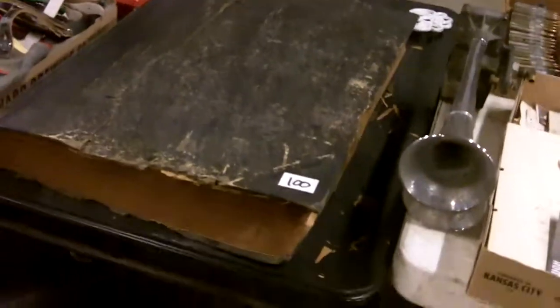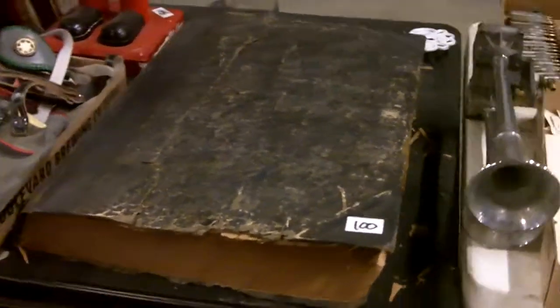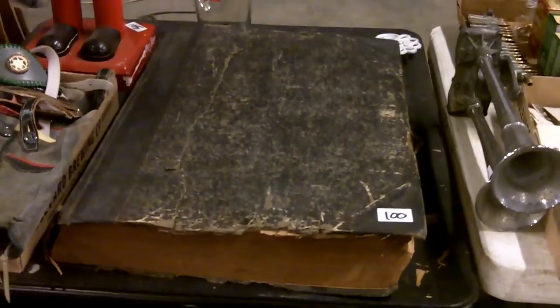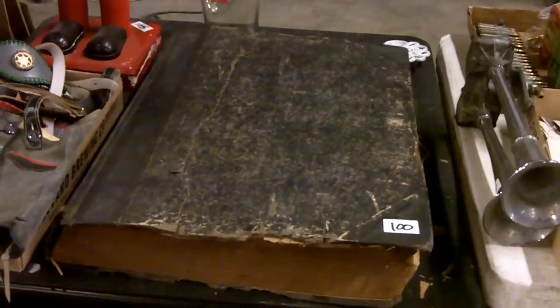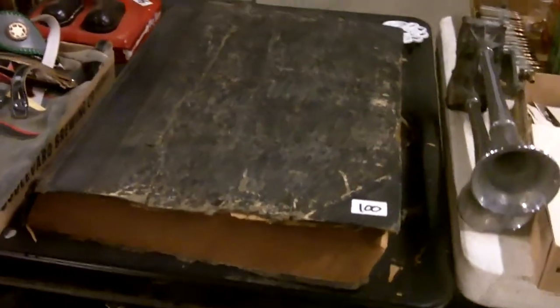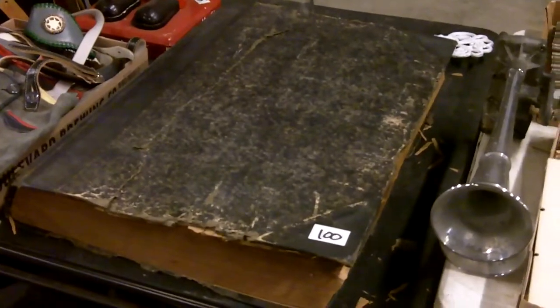This is a neat big giant book — I don't like opening it very often. It's full of newspapers from the 1920s, Kansas City Star. The more it moves around, as you can see, the more it's flaking, and I don't want to mess anything up.